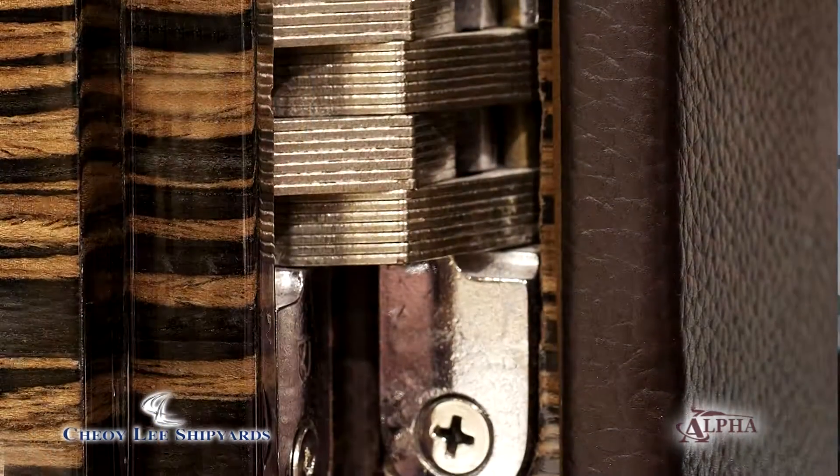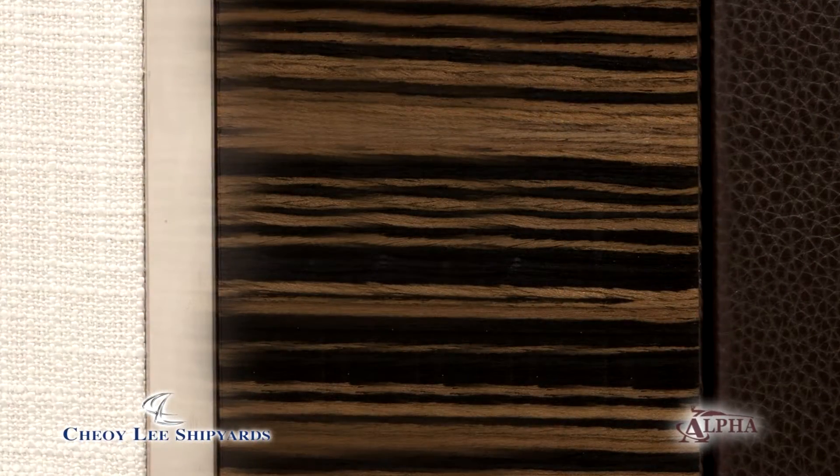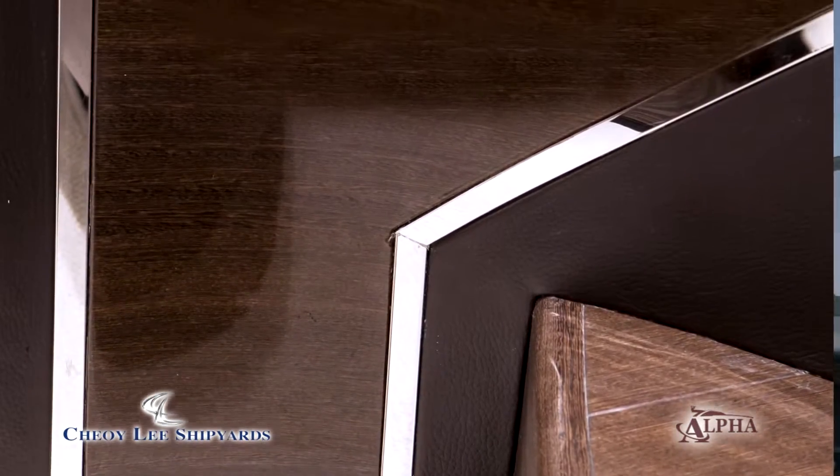The other interesting benefit of CNC technology is that once we have established the program and produced the part once, we can produce the part over and over and over. So if somebody breaks a headliner panel or scratches a wallboard, we can have that part made just like this — we plug the program into the machine, the machine cuts the part, we do the finish work on it, we ship it over, and it's here.